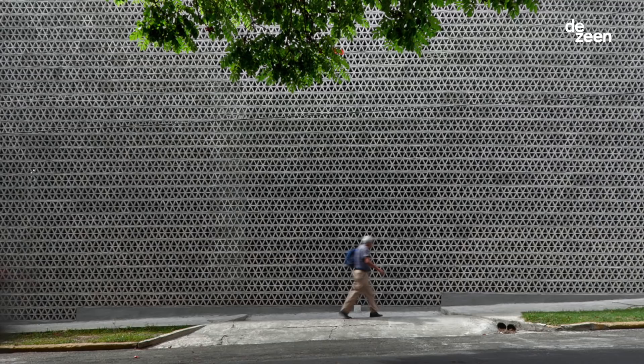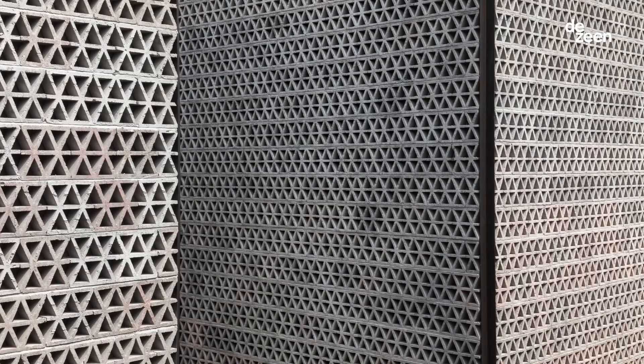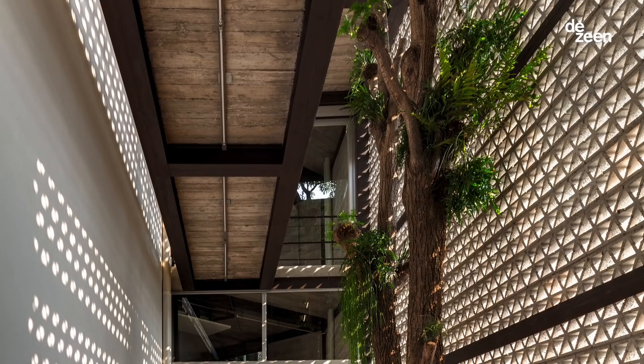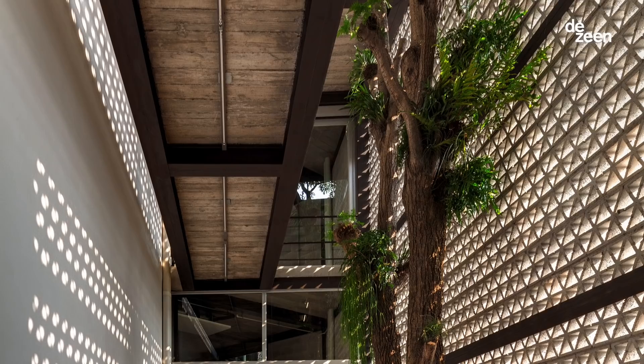We decided to use concrete breeze blocks. It's very common to have them in Mexico, especially in Cuernavaca where La Tallera is situated. It's really practical because you have very warm and humid conditions, so it's nice to have something that breathes and allows the sun to come in in a more filtered way.